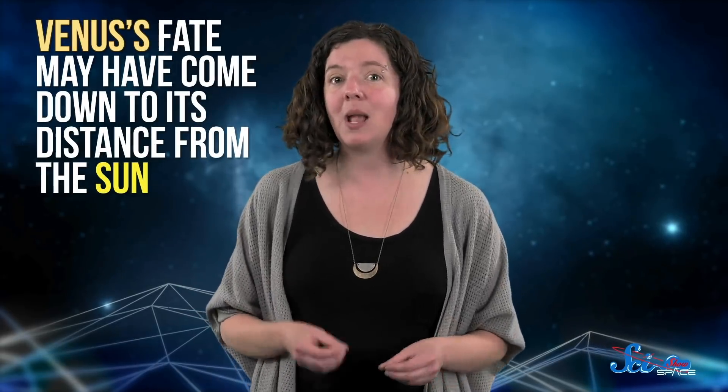Its atmosphere is now 92 times thicker than Earth's and nearly 97% carbon dioxide. So no matter how close in size it is to our planet, it's not a place you'd want to visit, and it's definitely not one that can support life as we know it. No one knows for sure what caused all of this, but one team has argued that Venus' fate may have come down to its distance from the Sun, so to help us understand exoplanets like it, they've suggested a new way to think about orbits.